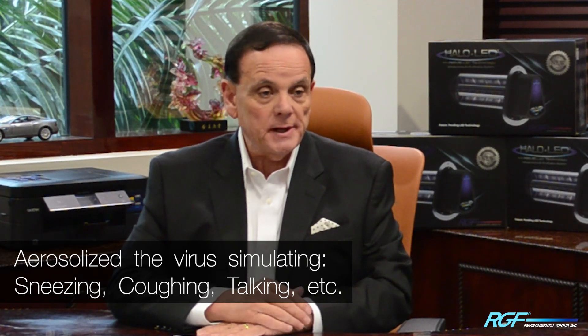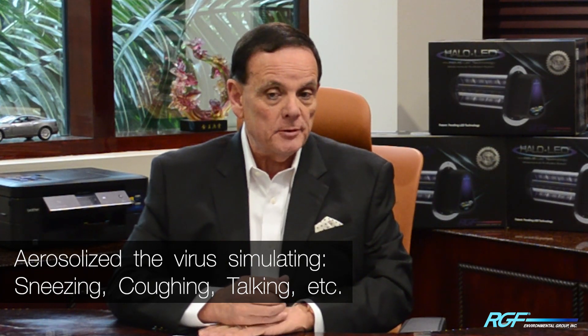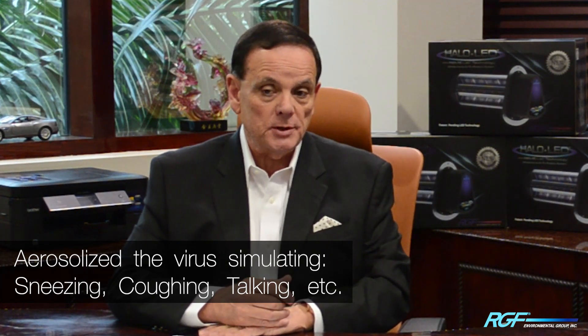Can you tell us about the testing and what protocols were put in place? We went to an independent accredited laboratory called Intertech based in Columbus, Ohio, and asked them to evaluate the HALO LED for reductions in a viral surrogate for SARS-CoV-2 called MS-2. They set up a controlled study in a large test chamber — 10 by 10 by 10, or 1,000 cubic feet — in which they nebulized or aerosolized the virus into the chamber and evaluated the reductions associated with the treatment using the HALO LED.